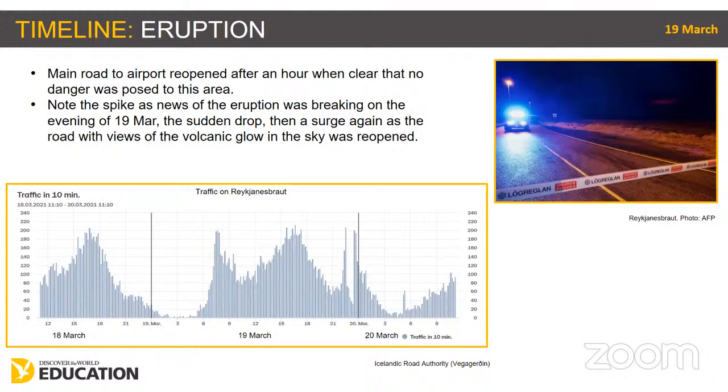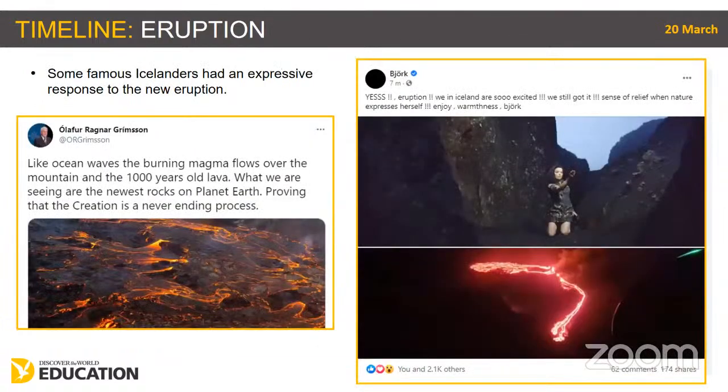Even a year after the eruption, members of the public and local people are still encouraged to report gas symptoms. It wasn't just authorities, geographers, and scientists who were excited about the new eruption — two very famous Icelanders also offered poetic responses. The former president, Ólafur Ragnar Grímsson, put the timescale in perspective. And Björk, the quirky Icelandic performer, described nature as expressing herself and the joy this brings to Icelanders.